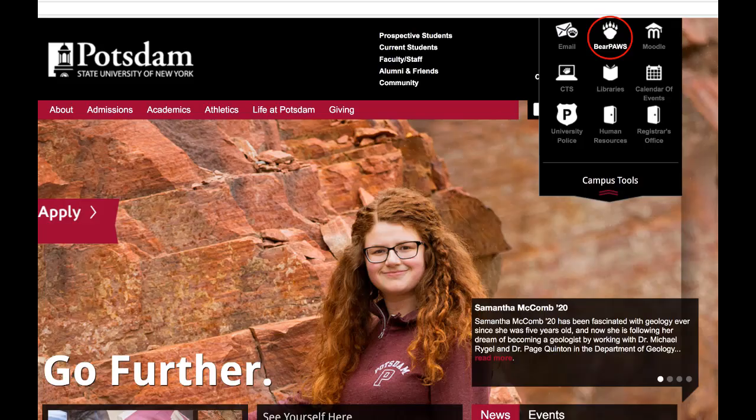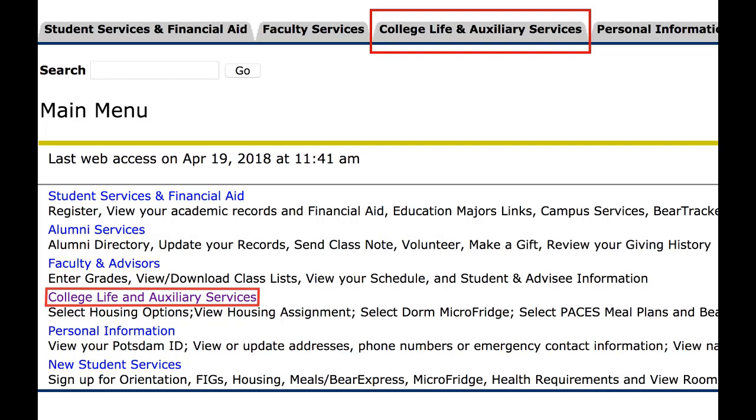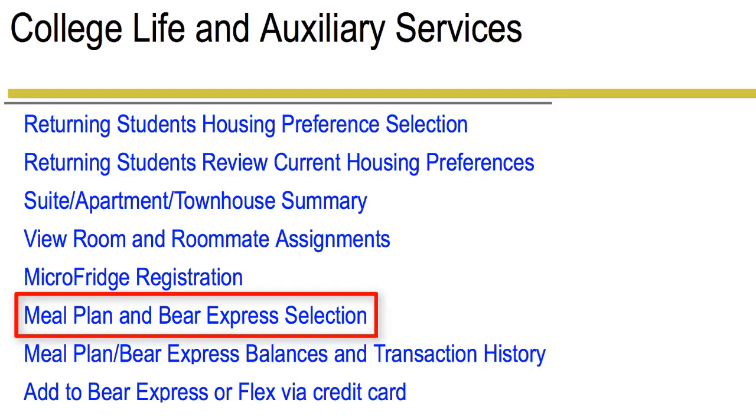Go to the SUNY Potsdam home page and log into Bear Paws with your campus account and password. Navigate to the College Life and Auxiliary tab and click on the Meal Plan and Bear Express selection.